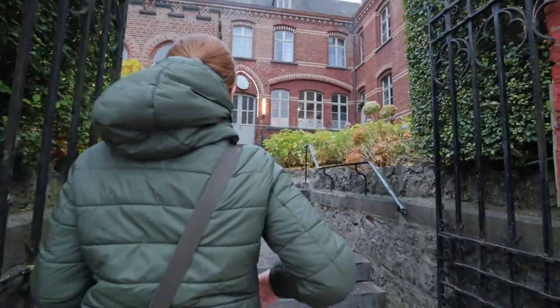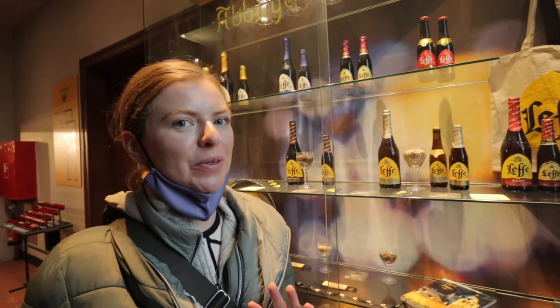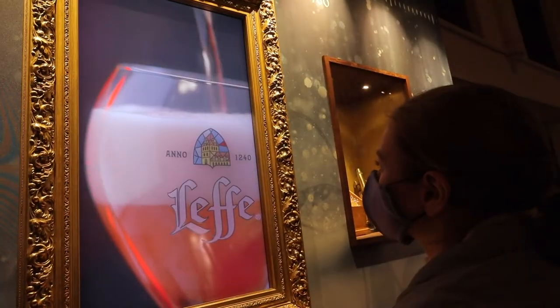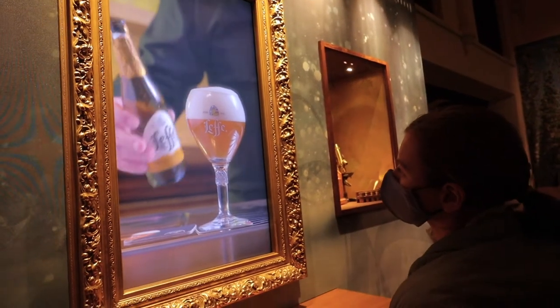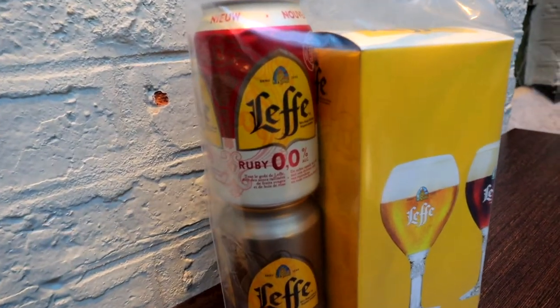We are now at Maison Leffe, which is an interactive experience here. We weren't sure if it was a tour or a museum, but it's a museum that is part of the Leffe brand of beer. We're going to learn a little bit more about Leffe and also have a tasting at the end. Leffe Triple is a traditional golden abbey beer that undergoes secondary fermentation in the bottle. After visiting the museum area, you get a free sample — actually one free beer plus a gift, which includes a full glass and then two more beers — so for the price of the €10 admission, it's a really good deal.